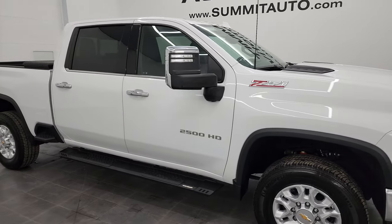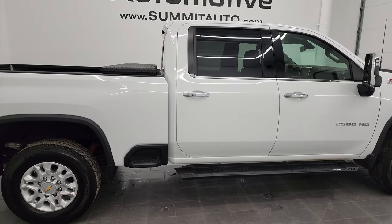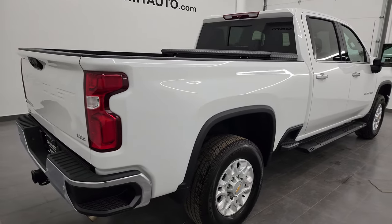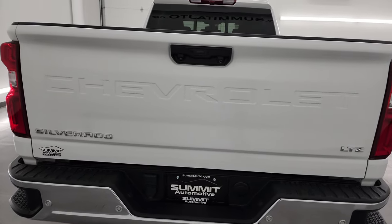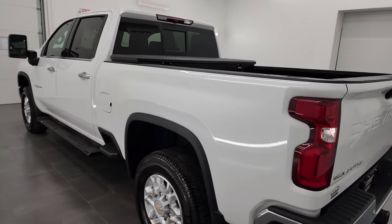Hey, this is Brett, and this 2022 Chevy Silverado 2500 Crew Cab Short Box LTZ is stock number 13689Z. I'm here at Summit Automotive in Fond du Lac, Wisconsin — your new and used heavy-duty truck headquarters.